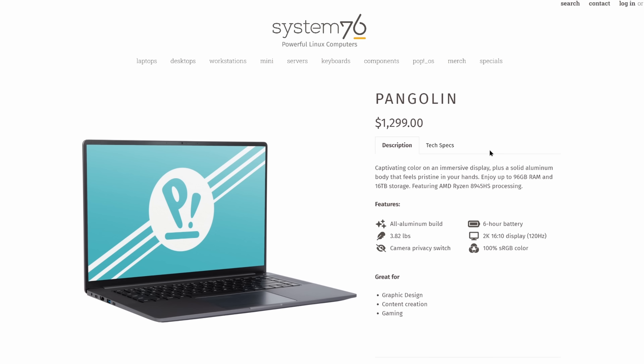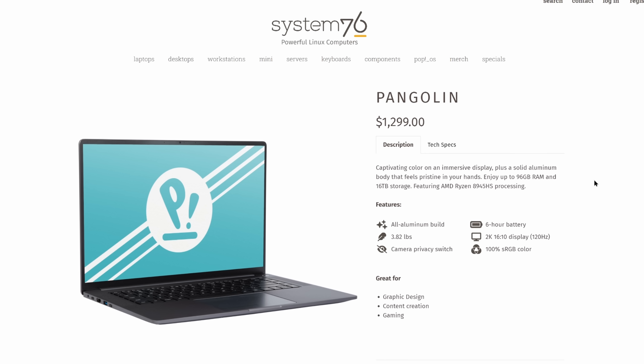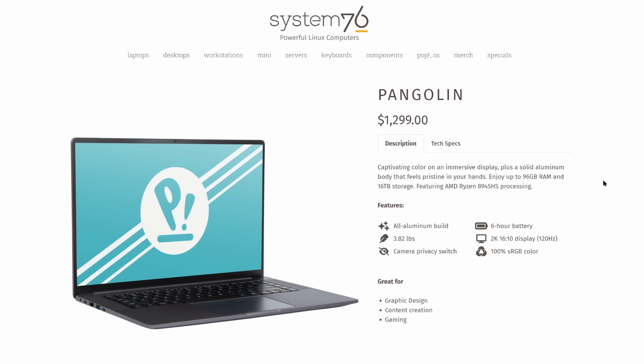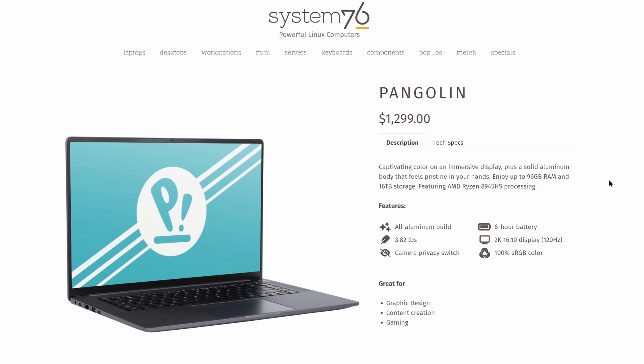This machine has a Ryzen 7 8945 HS CPU with eight cores and 16 threads. It has AMD Radeon 780M graphics, up to 96 gigabytes of DDR5 5600 megahertz RAM, and up to 16 terabytes of NVMe storage. A 16-inch 16-by-10 2K display up to 120 hertz, up to six hours of battery life, a privacy kill switch for the camera, USB-C charging, and the base model starts at $1,299 with 16 gigabytes of RAM and a 500 gigabyte SSD.